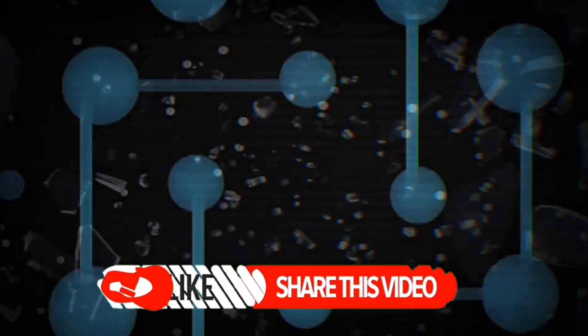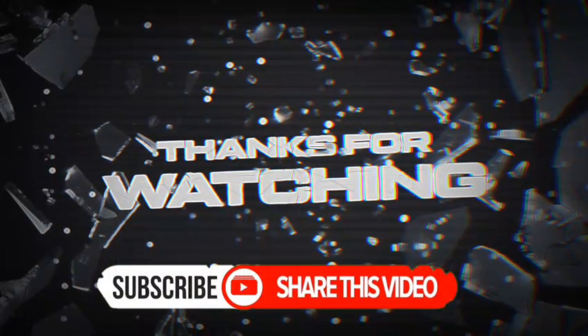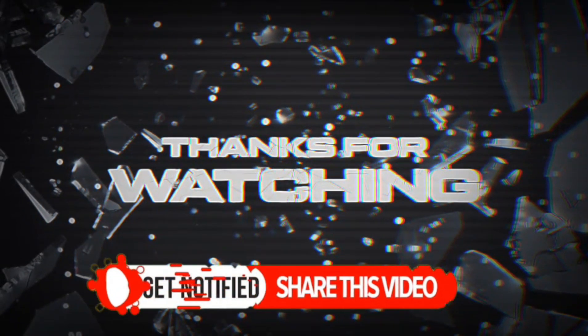If you found this fascinating, like and share this video. Subscribe to History Diary for more stories where science reveals the secrets of the past. Let me know in the comments what ancient mystery you'd like me to investigate next.